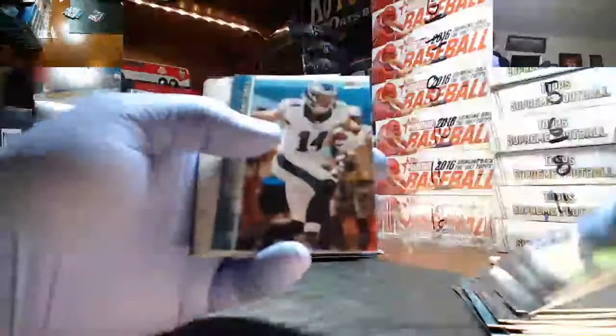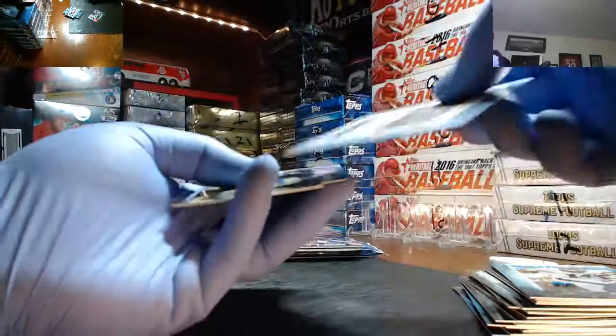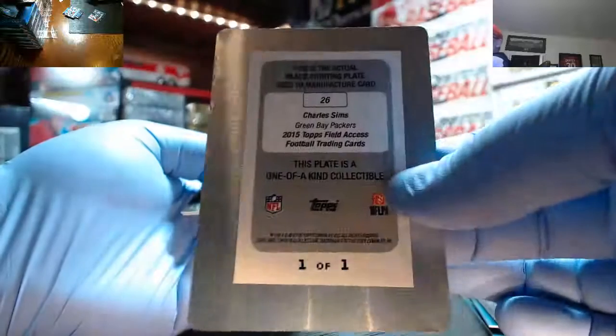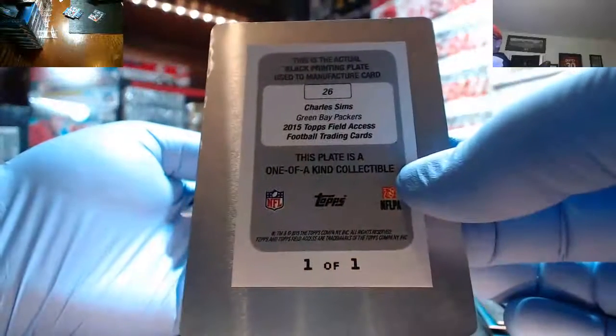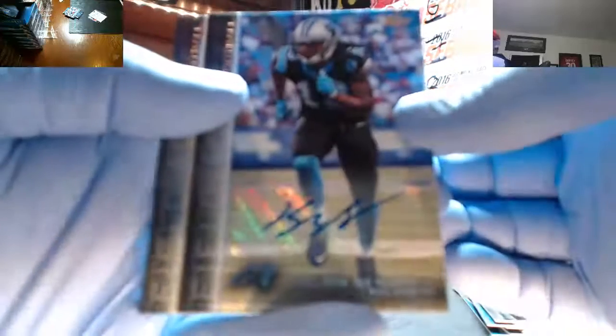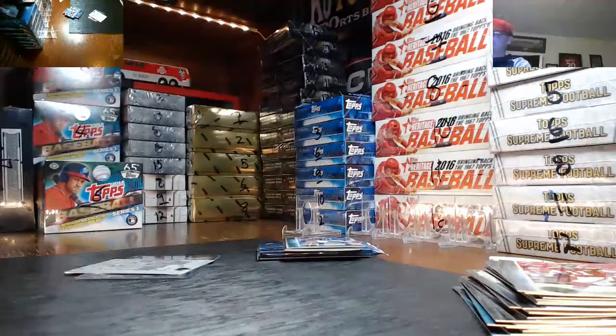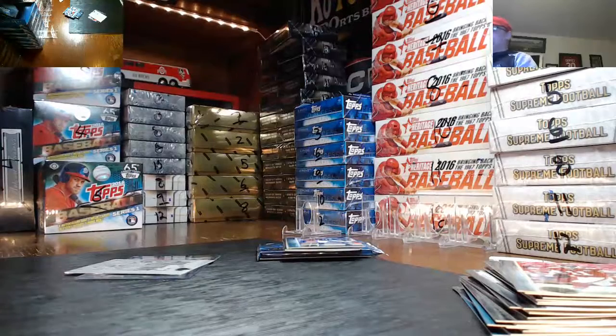Whoa, what? Two plates in one box — are you shitting me? This one's a non-auto plate. That one is Charles Sims' one-on-one non-auto plate. And then your auto is a Kelvin Benjamin — with a non-auto plate. And you got another plate coming, dude. Two plates in one box. What the hell?